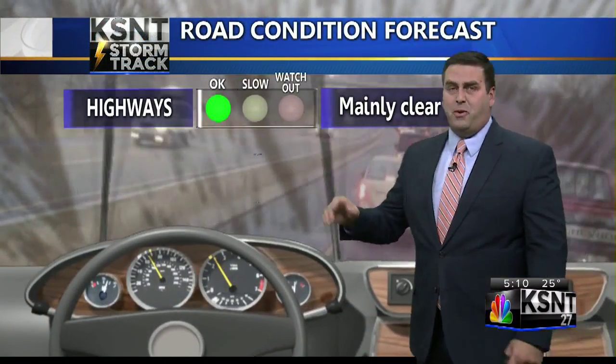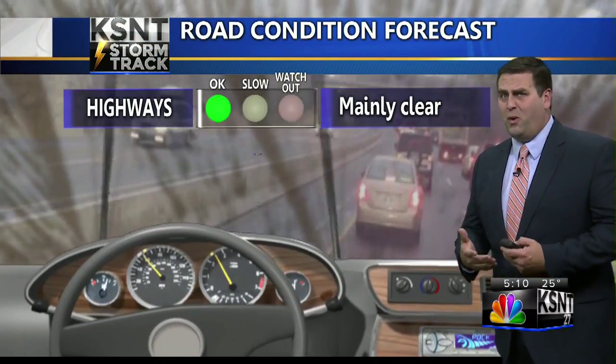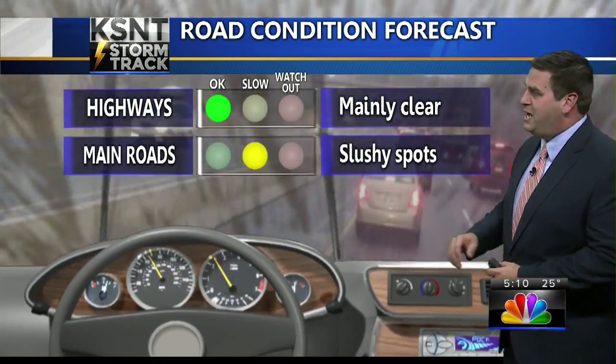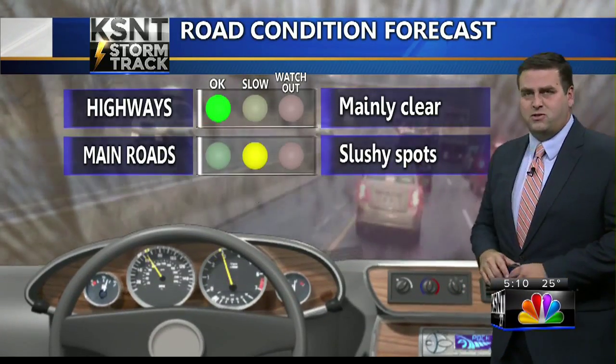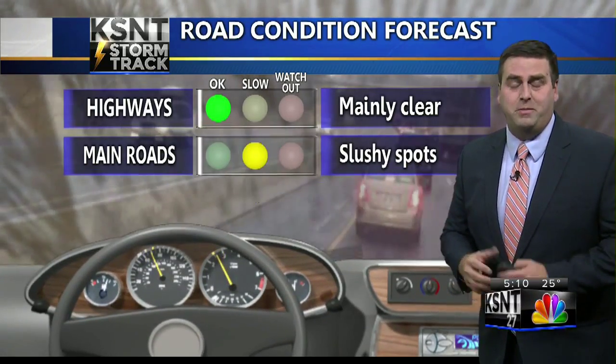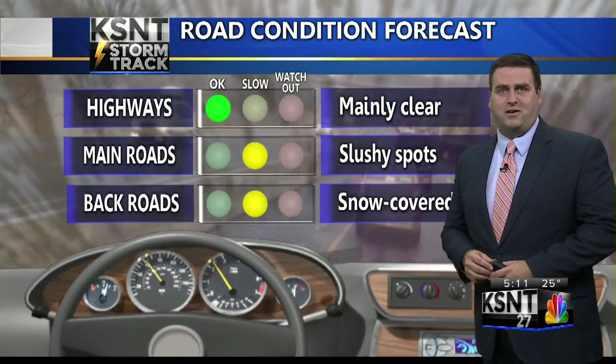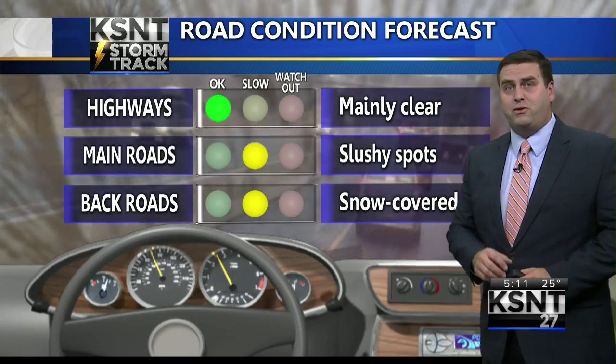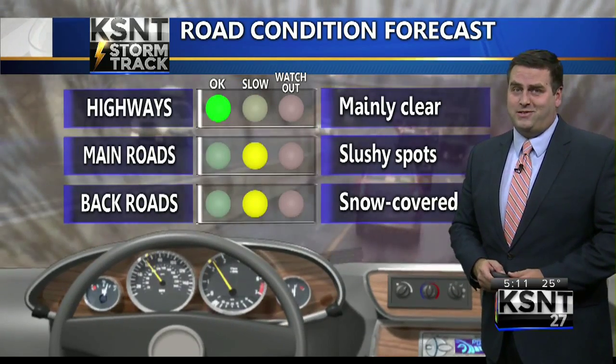As far as the highways, they're okay — mainly clear, a little wet, and it looks like most of those have fared very well throughout the course of the day. Main roads may still be a little slow; some are clear while others have slushy spots that could get a little slick during the evening and overnight. A lot of the back roads, side streets, and neighborhood roads are snow covered, so you need to use caution and slow down.